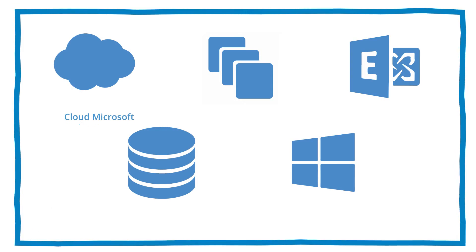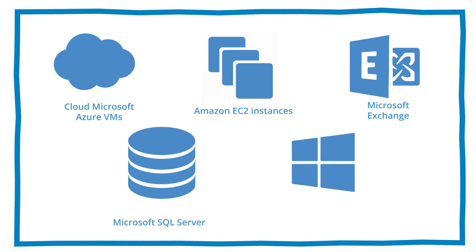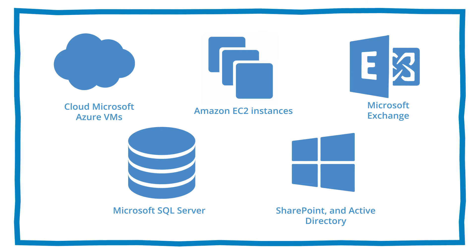It's complete. Offer your customers a single solution that protects 15 distinct platforms: physical Windows and Linux servers, virtual VMware and Hyper-V, cloud — Microsoft Azure VMs, Amazon EC2 instances — Microsoft Exchange, Microsoft SQL Server, SharePoint and Active Directory applications, local and remote Windows and Mac workstations and laptops, as well as iPhones, iPads, and Android devices.